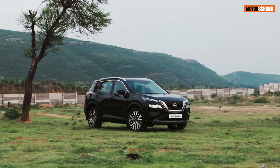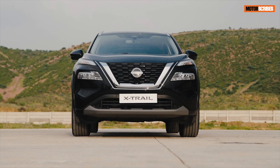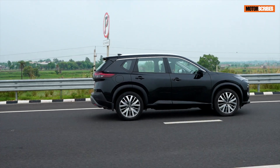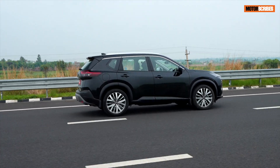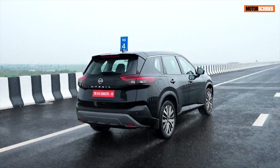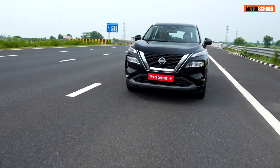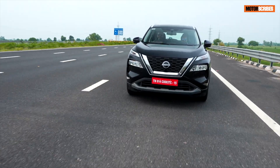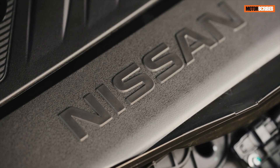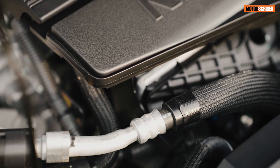Coming down to the engine and what makes it tick — it is the world's first variable compression turbo engine in production, and it's coming here on the fourth generation Nissan X-Trail. It comes with a series of components that make it an outstanding bit of machinery and technology. To start with, you've got the cylinder head integrated with an exhaust manifold, which is something special about this engine.